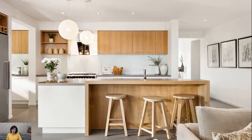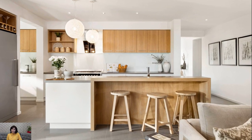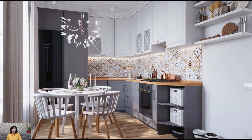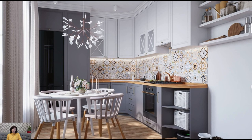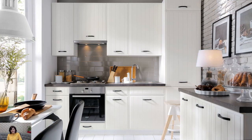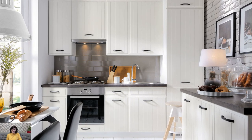Open Shelving: Open shelving is a popular feature in Scandinavian kitchens, as it allows for easy access to cookware, dishes, and decorative items. Floating shelves or simple wooden brackets are often used to create open storage areas that showcase ceramics, glassware, and other kitchen essentials.